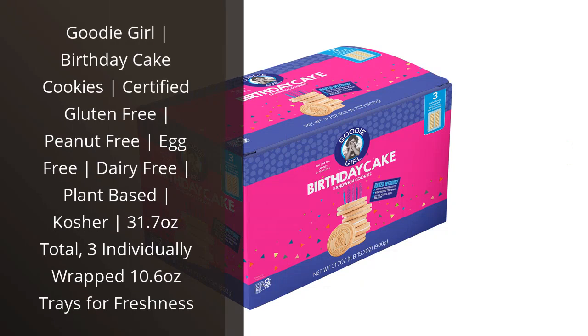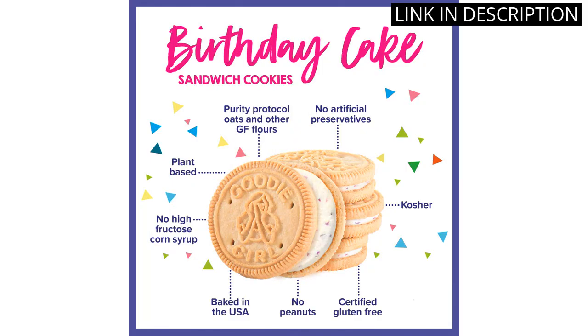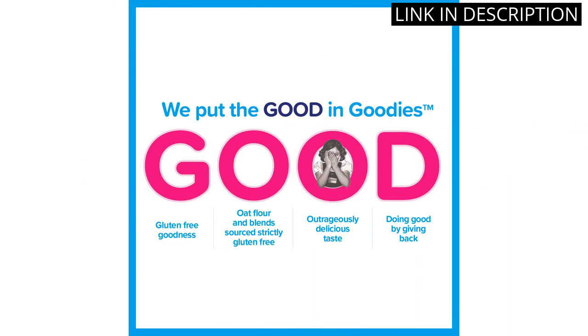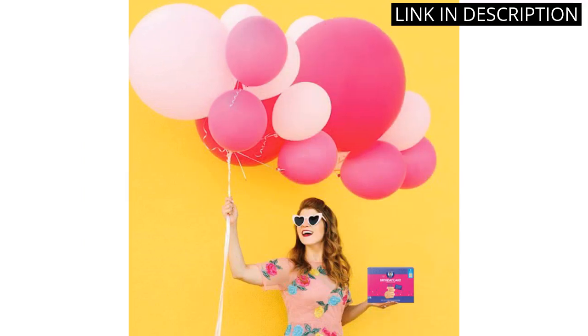I recently tried the Goodie Girl Birthday Cake Cookies and I am obsessed. As someone with multiple food allergies, it can be hard to find treats that fit my dietary restrictions, but these cookies are certified gluten-free, peanut-free, egg-free, dairy-free, and even plant-based. They're also kosher, which is a huge plus.